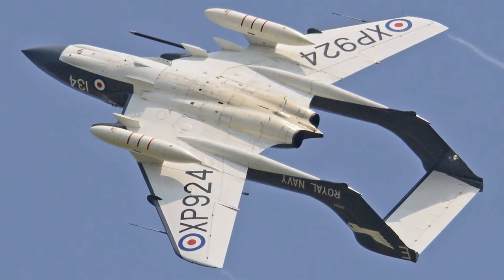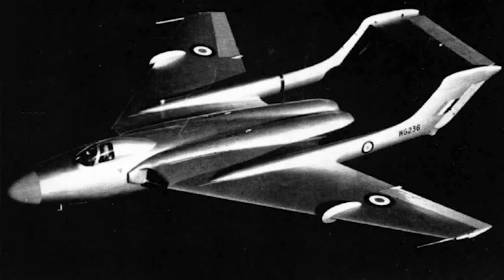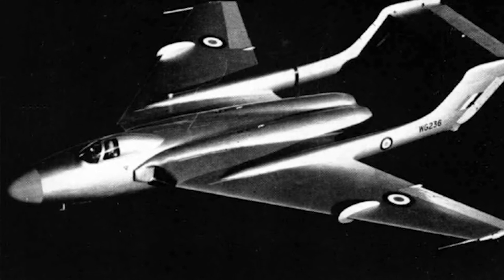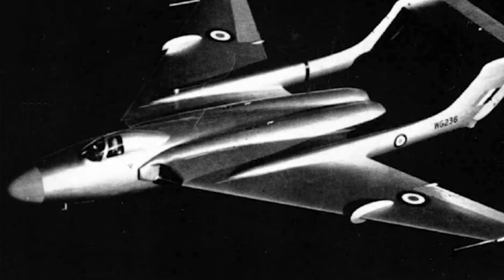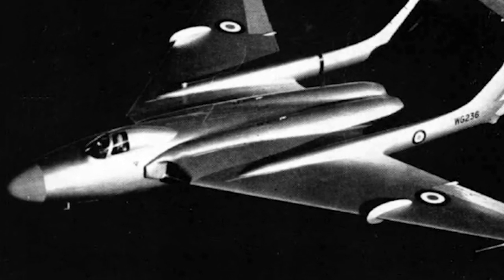The aircraft design had to be adapted to allow the fighter to operate from aircraft carriers. The DH110 was an all-metal construction, and used the same kind of twin-boom-tailed design as the de Havilland Vampire and the de Havilland Venom. It was to be powered with two Rolls-Royce Avon turbojet engines.